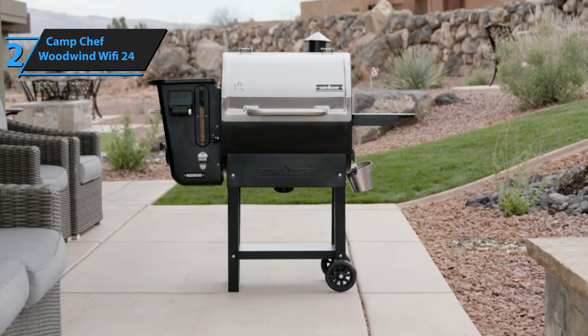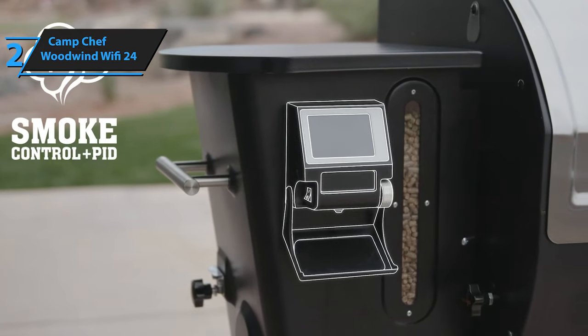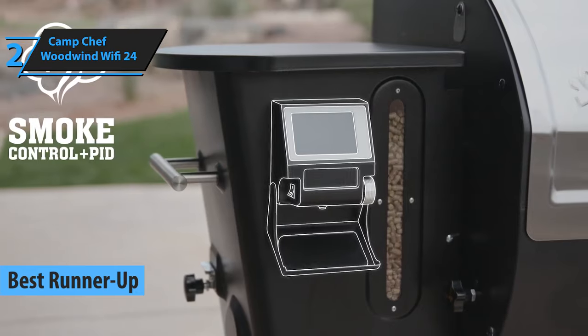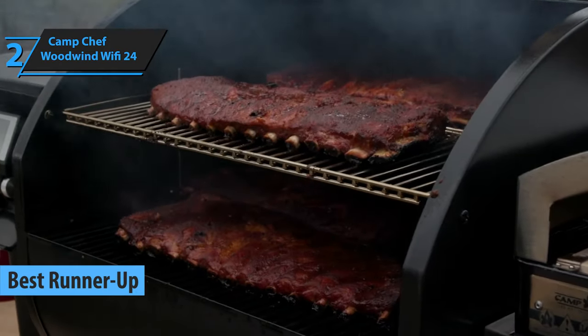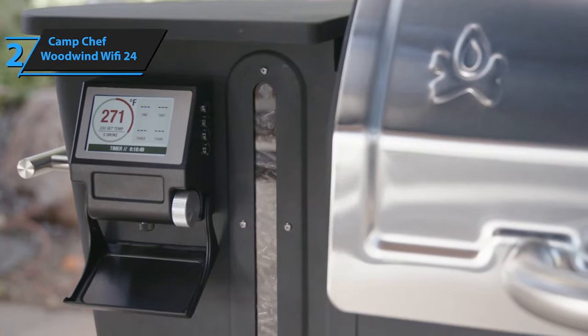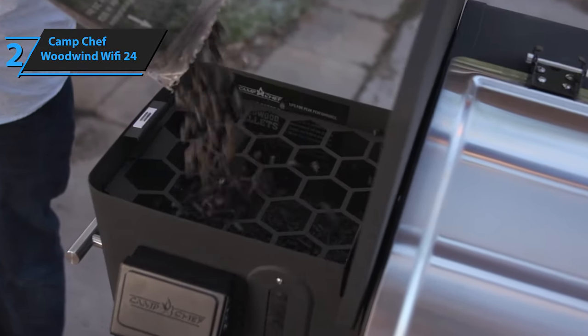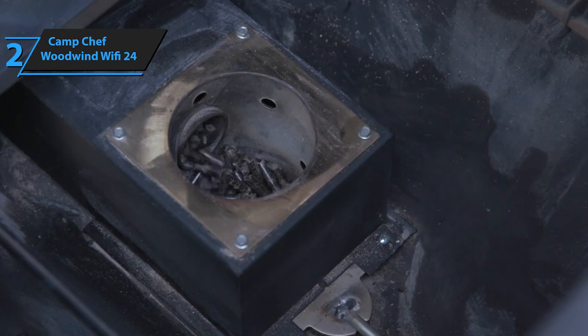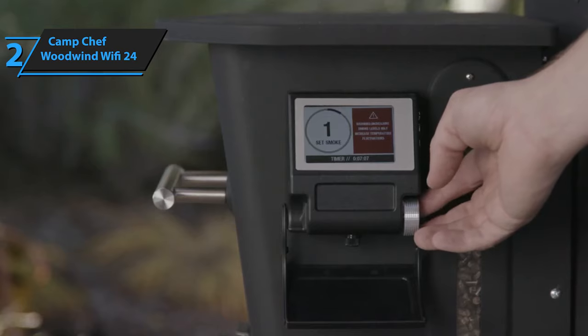Next on our review list is the Camp Chef Woodwind Wi-Fi 24, which took home a silver medal and the title of the best runner-up pellet grill available on the market in 2023. If you're in the market for a brand new pellet grill, chances are you've come across the name Camp Chef. Camp Chef is home to propane grills, smokers, and various stoves. However, their pellet grills are what makes them famous, with 20 different models under their belt.